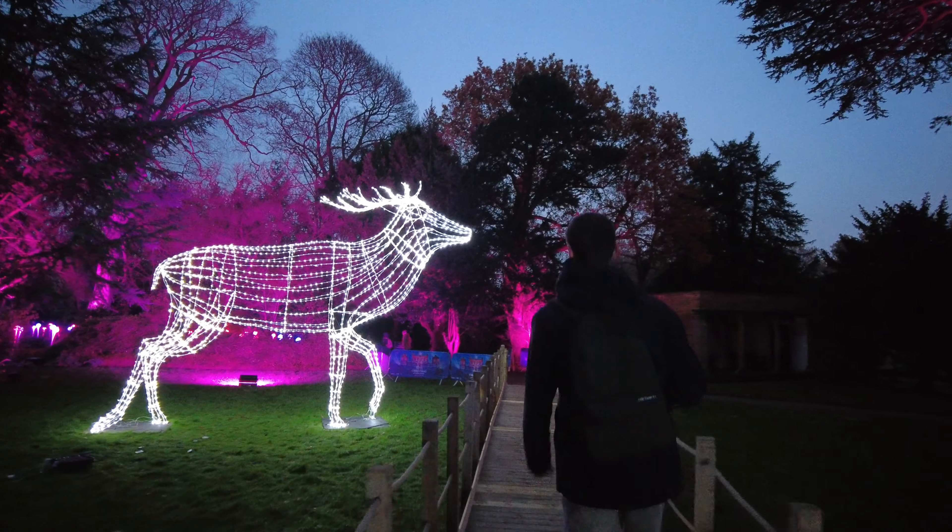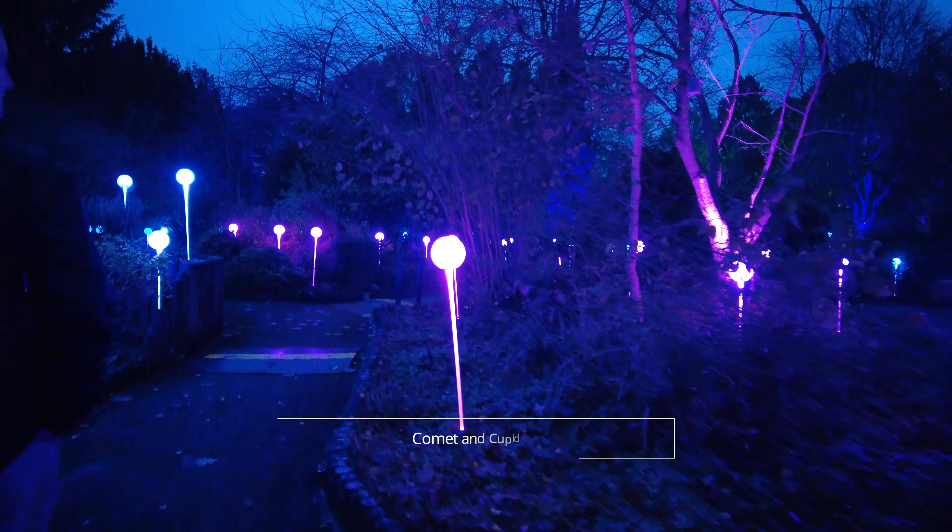This year's event is a lot more calm and collected compared to the last time I came here. It's such a relaxing experience to walk through, and guess what — they've got the same deer that they had last time. These deer just look like a constellation of stars. Absolutely spectacular.